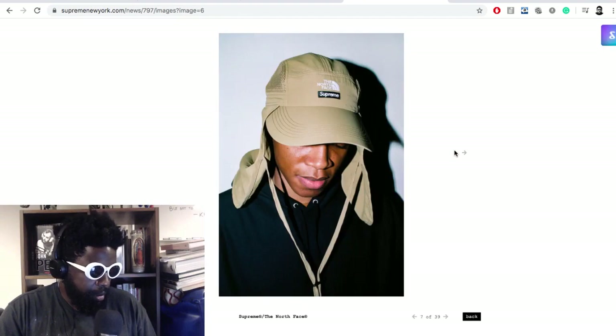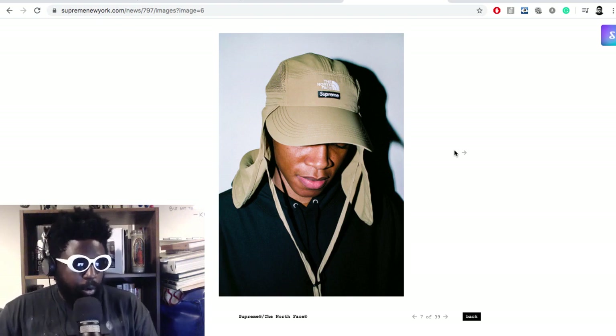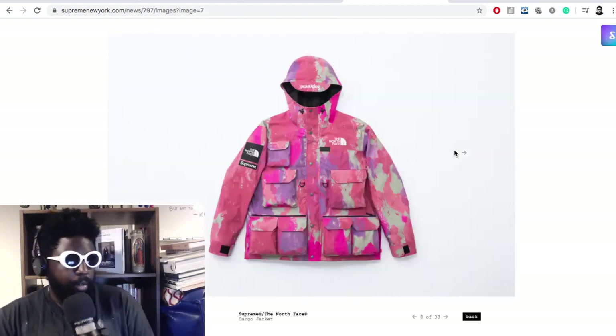With the shorts, the tote, and the cap — I would be a fan of the cap if I didn't have this huge hair. That cap would go a long way in my collection, but unfortunately the hair doesn't permit me to wear any kind of Supreme camp caps.